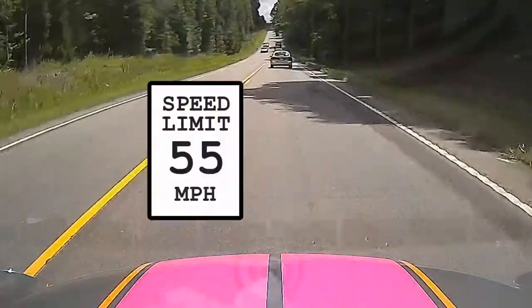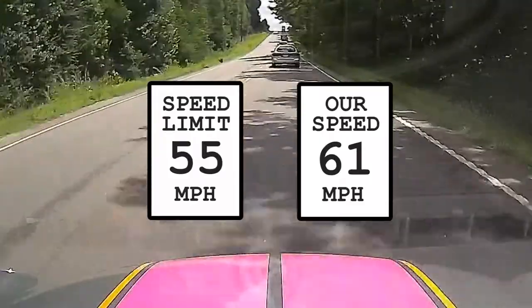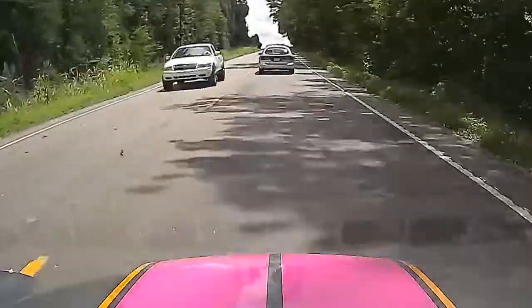We were all going slightly over the speed limit, so it's not like the cars in front of him were going below the speed limit and just puttering along really slow. There was really no reason for him to make that pass the way he did, when he did.